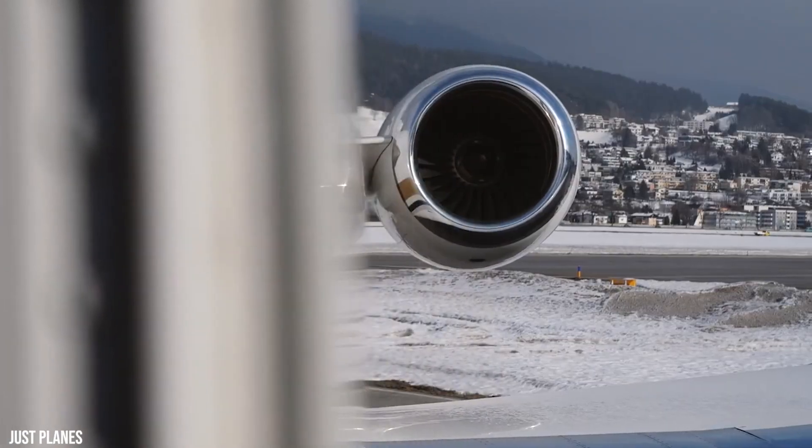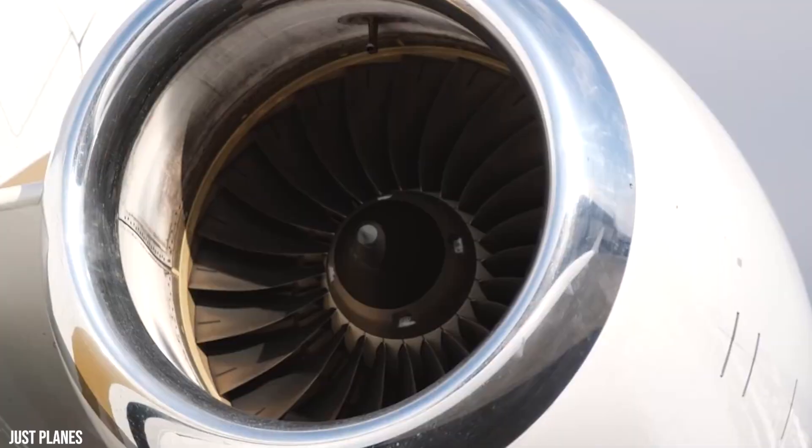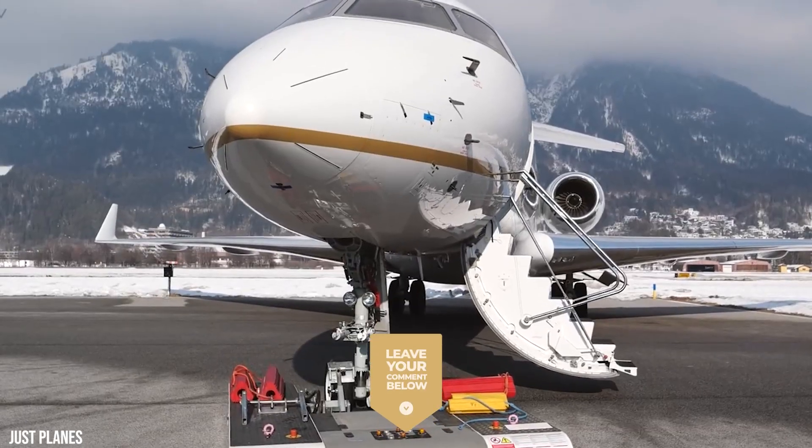We've reached the end of today's video. What do you think makes the Bombardier Global 5500 jet unique, and who would you take on a private jet journey with you? Let us know in the comments down below.